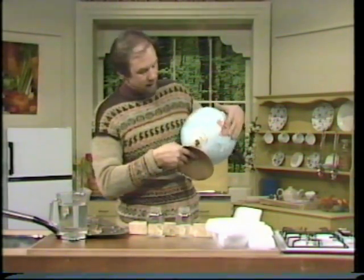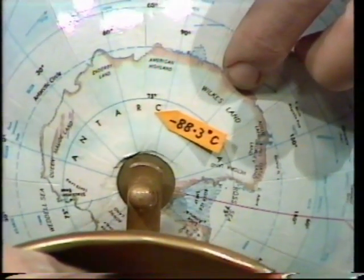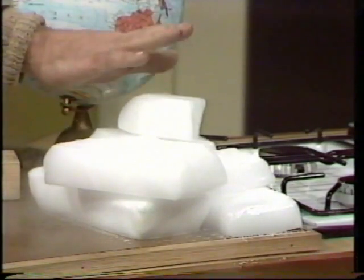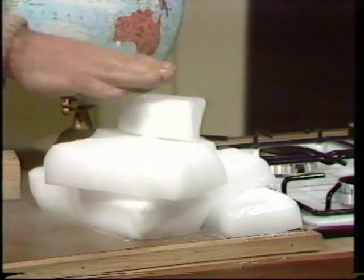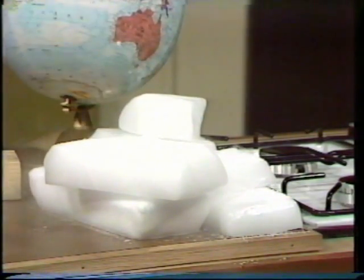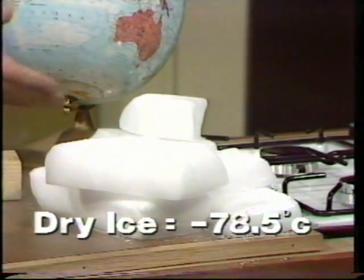In fact, the coldest temperature ever recorded on Earth was down here in the Antarctic, near Vostok: minus 88.3 degrees Celsius. Incredibly cold — really too cold to imagine. So here's an example of what it might be like. That's dry ice, carbon dioxide, the gas that you and I breathe out. In this form it's used to pack ice creams in, but even that is only minus 78.5 degrees Celsius. The temperature in Antarctica got a good 10 degrees below that. Unbelievably cold.